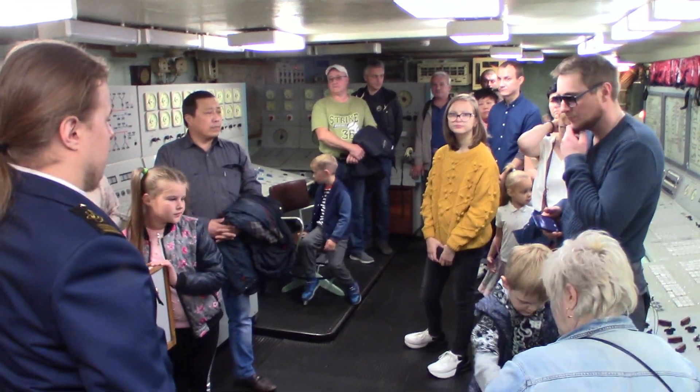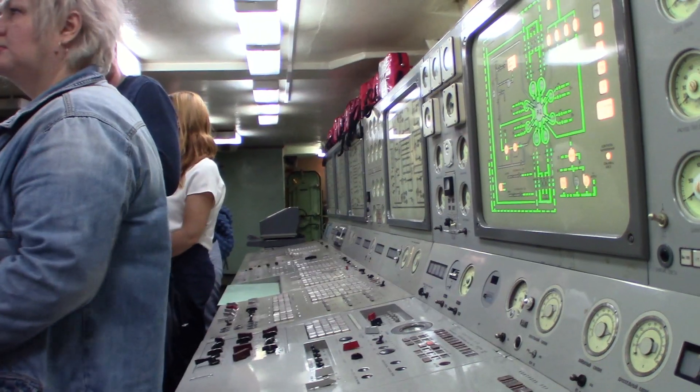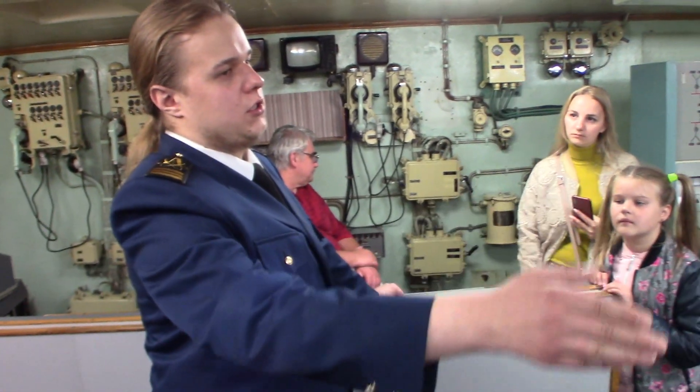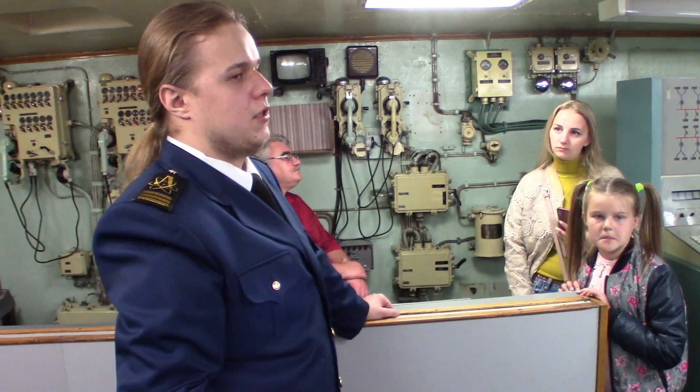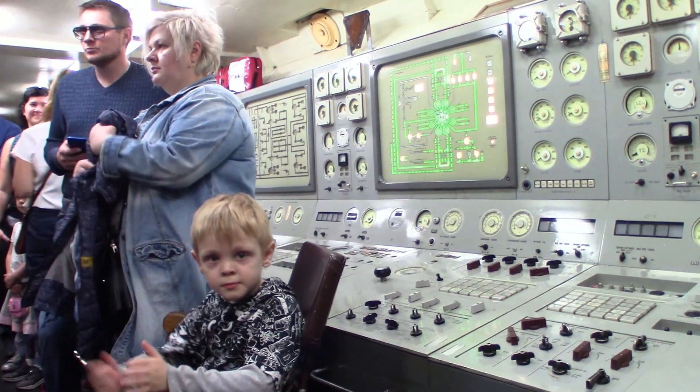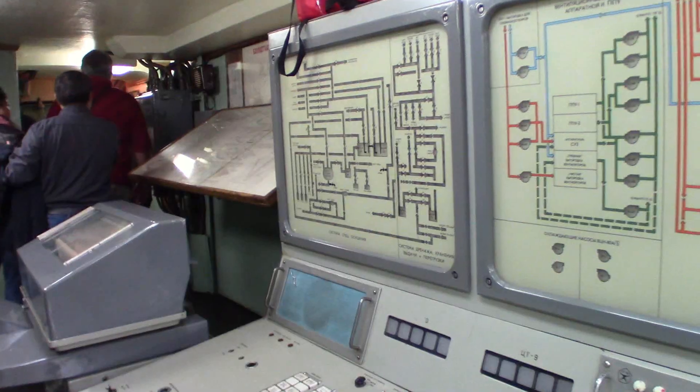The heart of Lenin's operation is the central command post. There's one reactor, and tube generator units on each side. Here the engineers work, changing into three shifts.